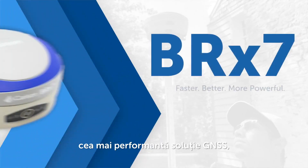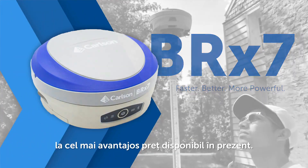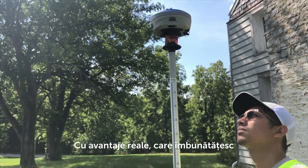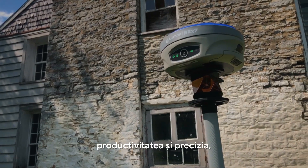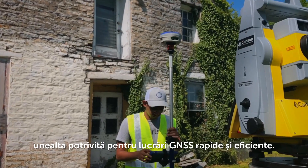The Carlson BRX7 represents the highest performing, most reasonably priced, best supported GNSS solution available today. With real-world advantages that boost your productivity and accuracy, Carlson's flagship receiver is the premier tool for fast, efficient GNSS work.